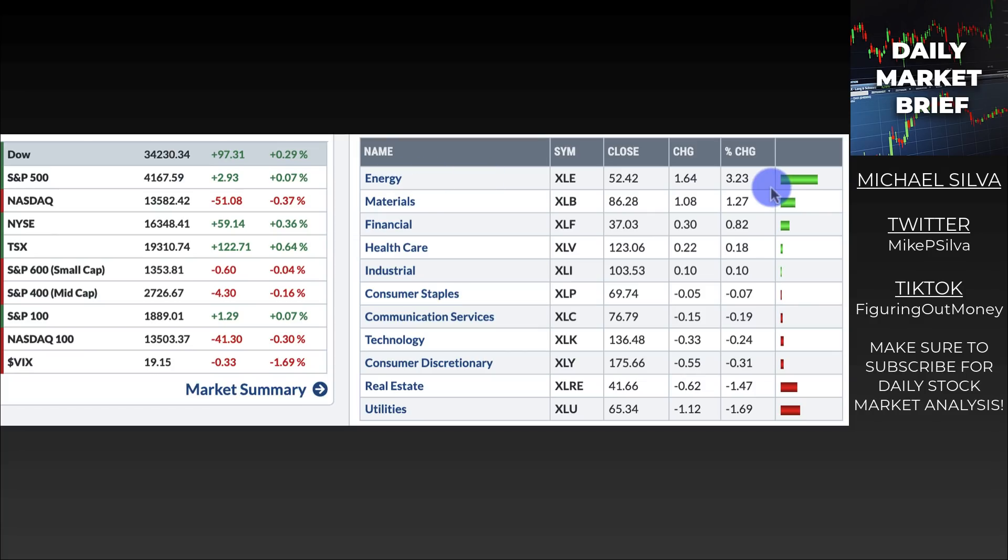Energy is a big update, up 3.23%. We have a lot of energy companies releasing earnings today — I talked about one specific stock on my Patreon that I'm having a very close eye on. Materials look pretty strong from relative performance, as seen on the rotation graphs, as do industrials. Financials look a little weak on that chart but continue to perform on an absolute basis. Overall the market was relatively flat, with the NYSE up 0.36% and the TSX up 0.64% — just some very weird price action.